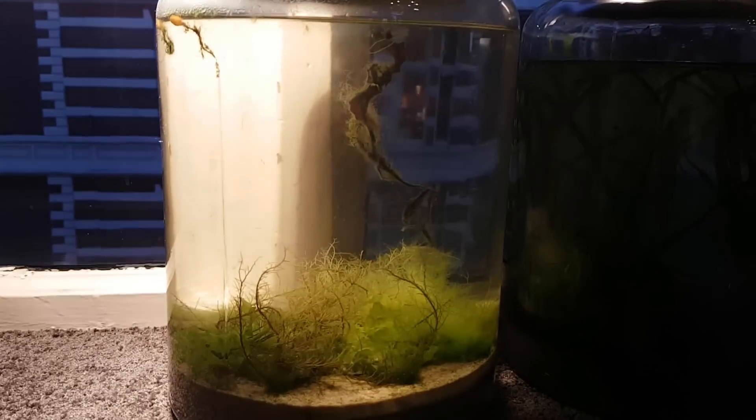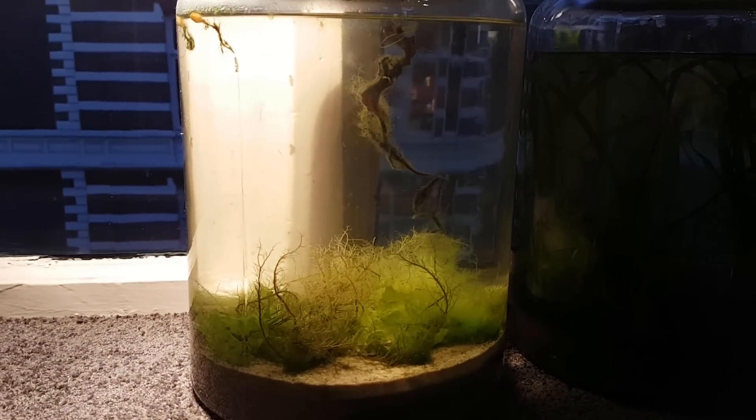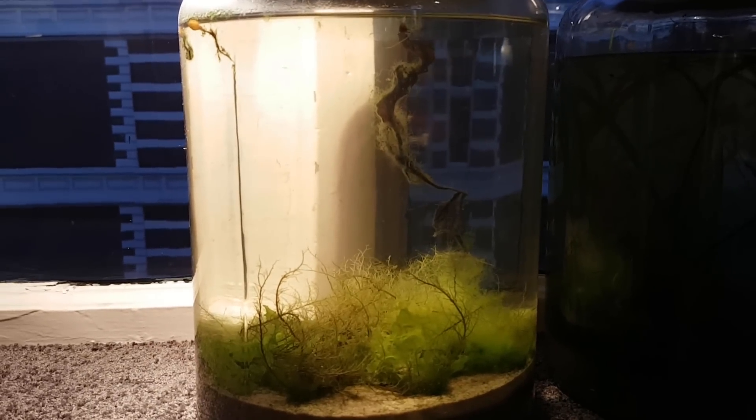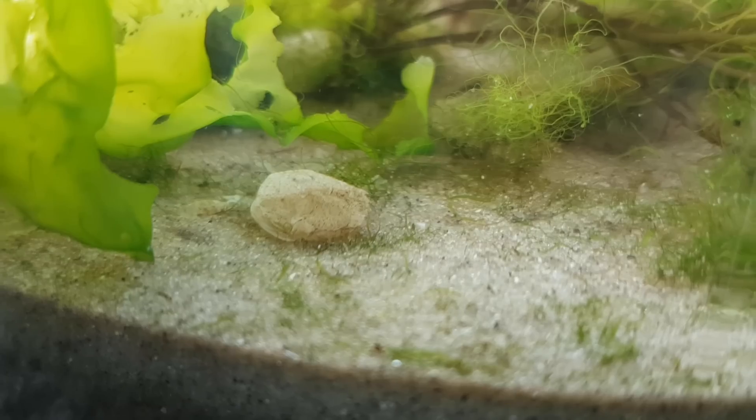Hello Jarmi, this is the 4 and a half month update on the big saltwater ecosphere. I thought it was 4 but I didn't remember correctly. Anyway, I have a lot to tell and show you, so make sure you stick around.